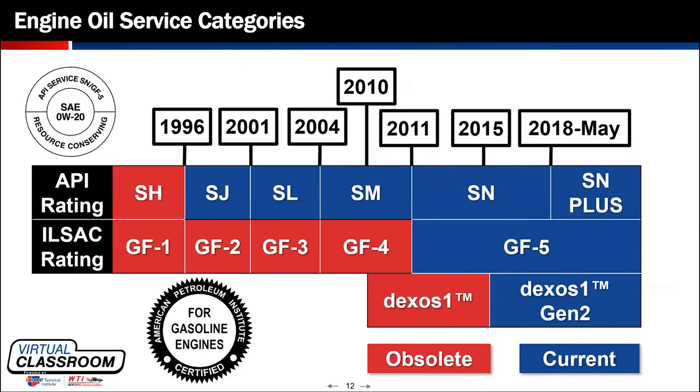On the engine oil service categories, the API service ratings go across the timeline with the letter S for spark-ignited engines — SH, SJ, SL, SM, and so on. Up until May of 2018, the most recent specification from the American Petroleum Institute was SN Plus. Prior to that we had SN, which began around 2010 or 2011 and ran through approximately May of 2018.